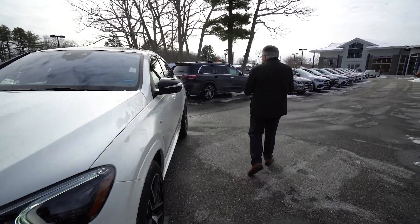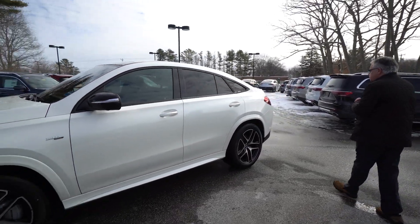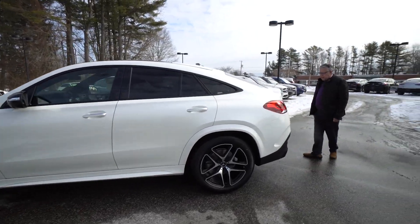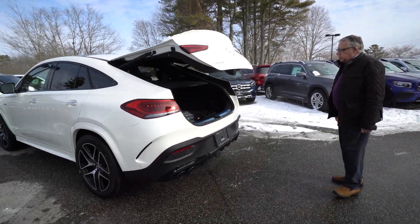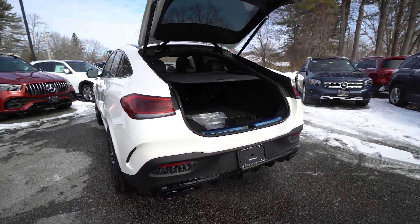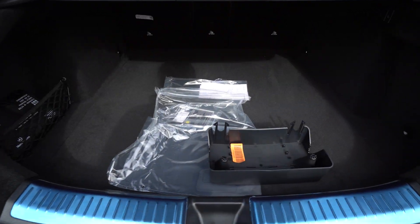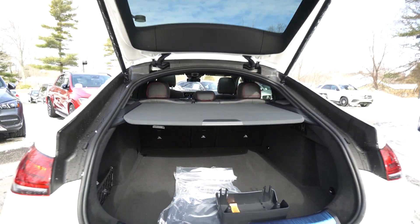Beautiful 21-inch wheels — I love these, just so well done. Come around the back, you have the quad exhaust tips and a lot of room here. We sell a lot of these to Florida people who don't want a front plate, but we would put that on for you for Rhode Island.